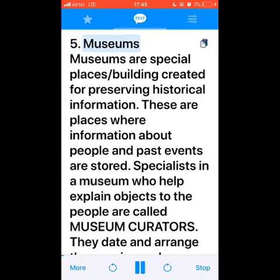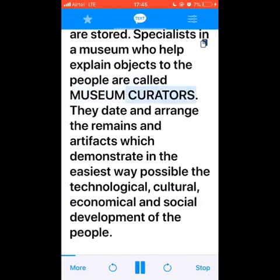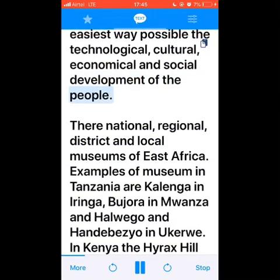Museums are special places — buildings created for preserving historical information. These are places where information about people and past events are stored. Specialists in a museum who help explain objects to the people are called museum curators. They date and arrange the remains and artifacts, which demonstrate in the easiest way possible the technological, cultural, economical, and social development of the people.